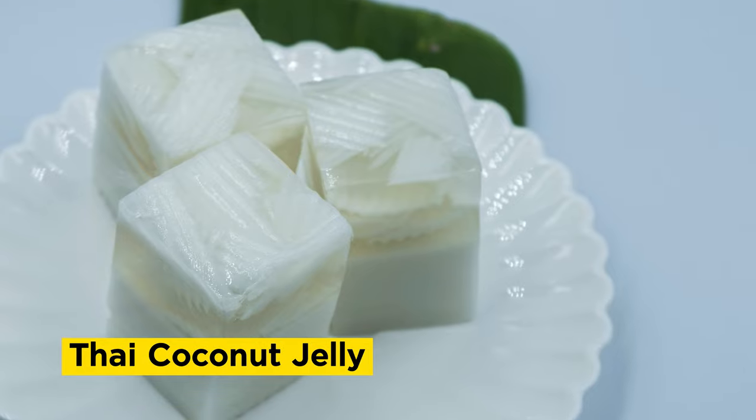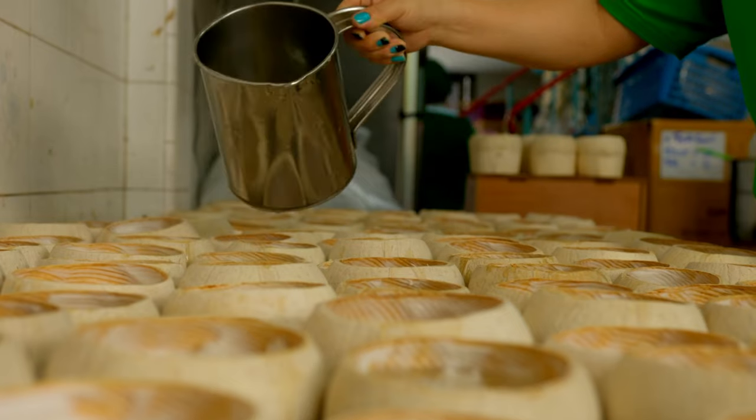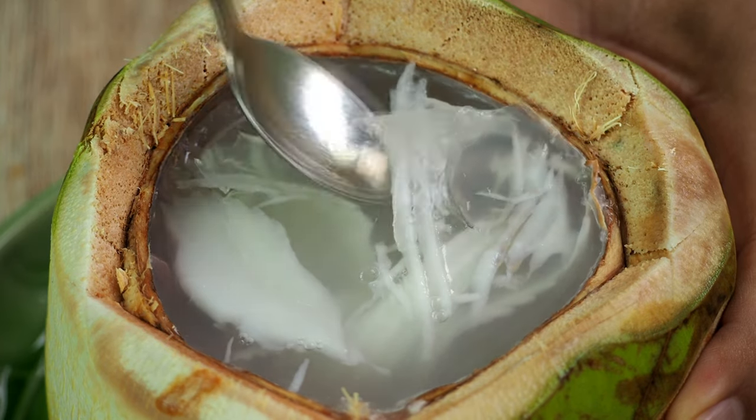When it comes to refreshing desserts, Thai coconut jelly is a top choice. This light and wobbly jelly made from coconut milk and agar agar is served chilled and often topped with fresh fruit. It's a soothing and cooling treat perfect for hot Thai weather.